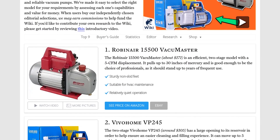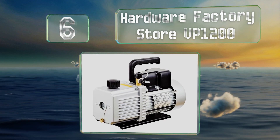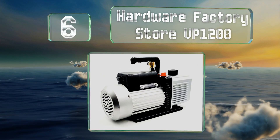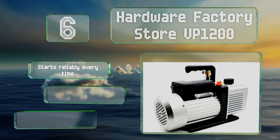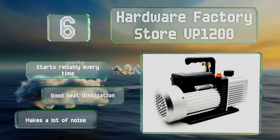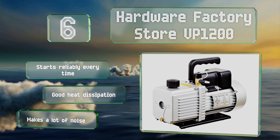At number six, the Hardware Factory Store VP1200 has one of the highest airflow rates of any model in its class, pumping 12 cubic feet per minute from its long-lasting motor. Its anti-flowback design prevents the container and hoses from becoming contaminated. It starts reliably every time and dissipates heat well; however, it does make a lot of noise.